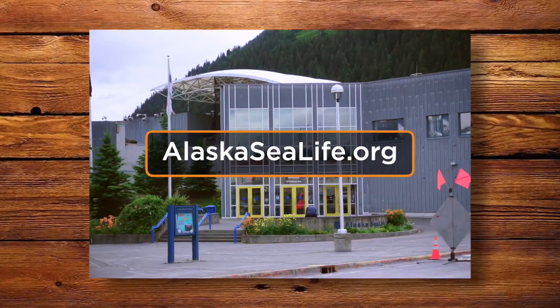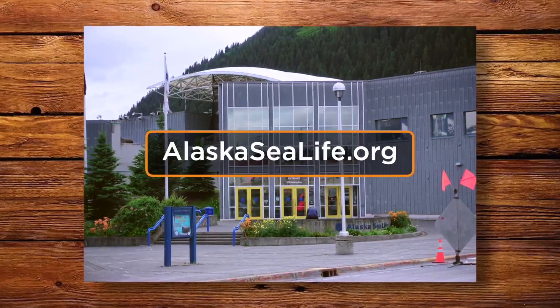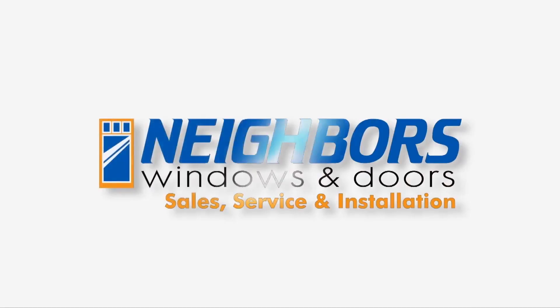For more information about the Alaska Sea Life Center, visit alaskasealife.org. Brought to you by Neighbors Windows and Doors.